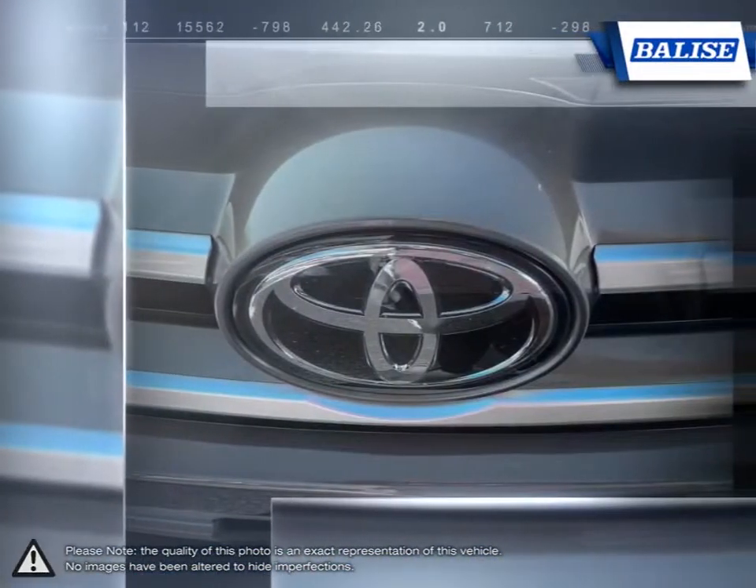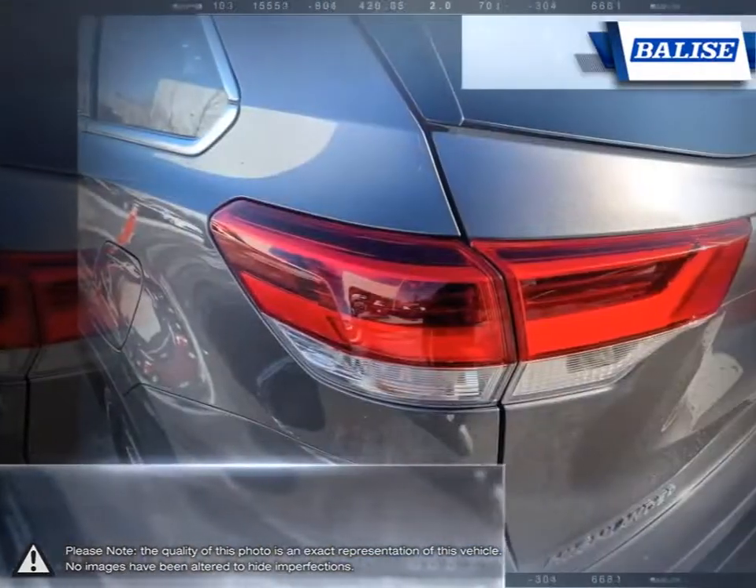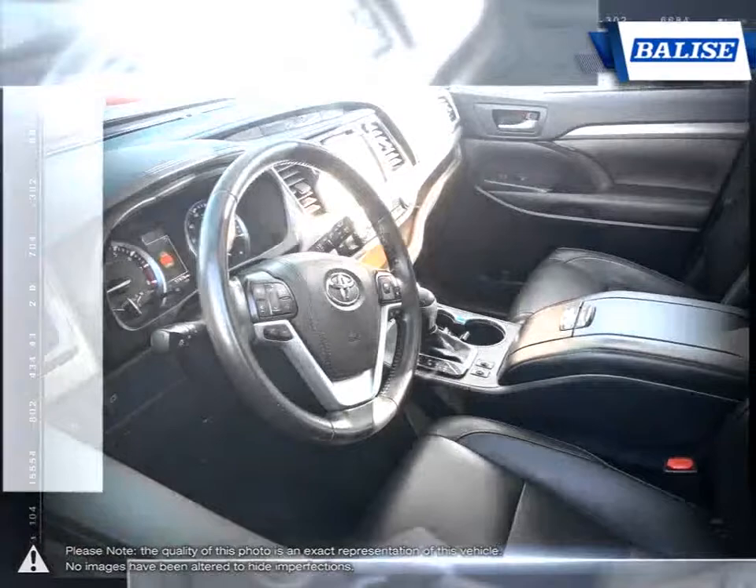With a secure and composed feel, the Highlander provides a comfortable and smooth drive. At Belize Toyota of Warwick, we offer drivers from across Rhode Island and Massachusetts the newest Toyota models, reliable used cars, and everyday low-price auto services.